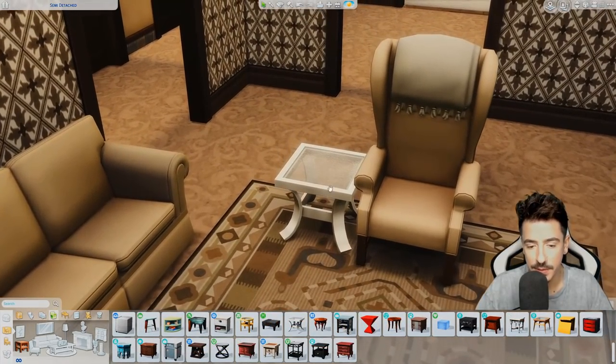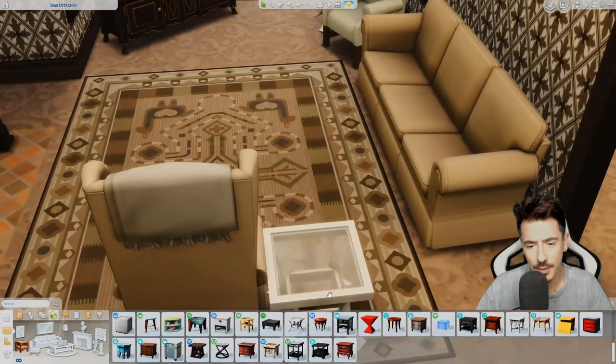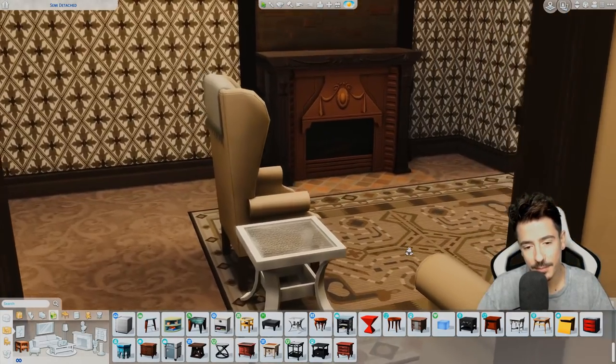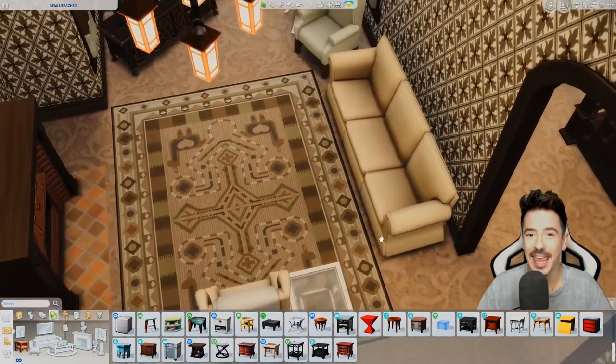I decided to go for these ones, which were in a free base game update — not really the style I would have gone for in here. But as I said, it's going to be quite an eclectic mix of furniture.